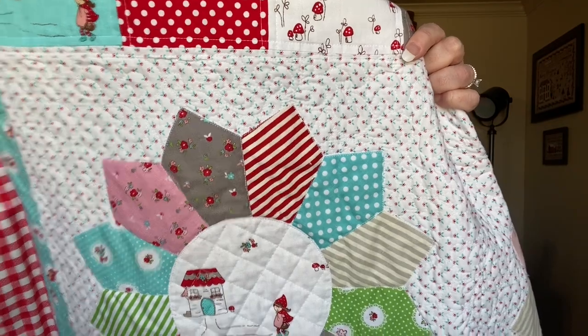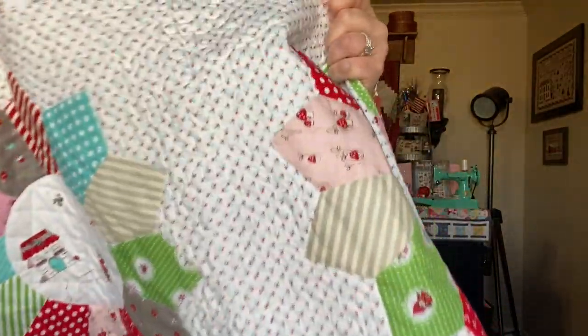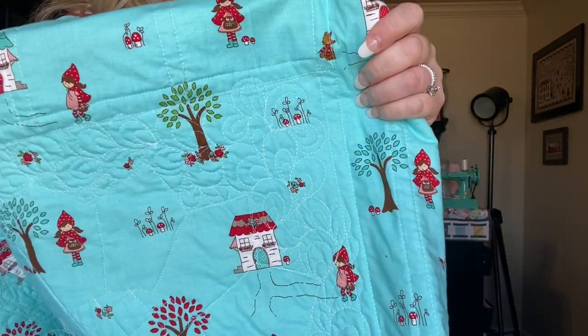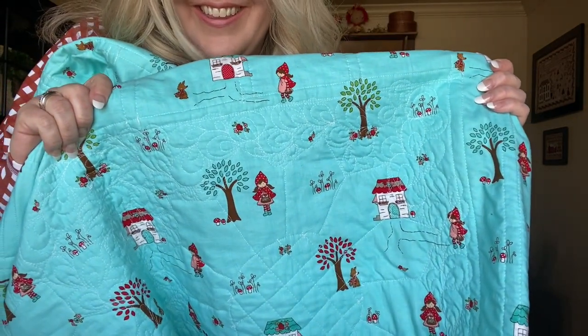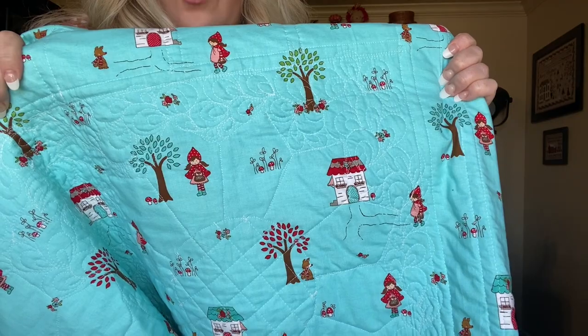People asked me on my last video if I quilt my own quilts — I do sometimes, and sometimes I send them to the longarm. This one I quilted myself. Most of it was a quarter inch away from the seam, and down at the bottom around the Dresden plates I did clamshells. I free-motion quilted them; they're not perfect, but they don't have to be perfect to look pretty. They can be all different shapes and sizes. She puts this quilt on a quilt ladder in her room.